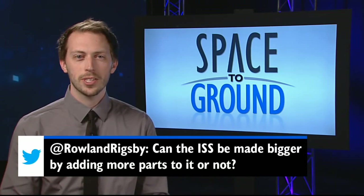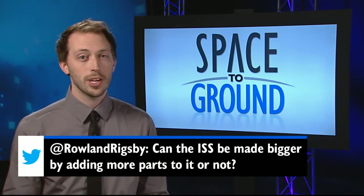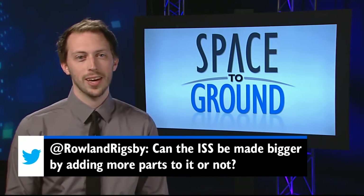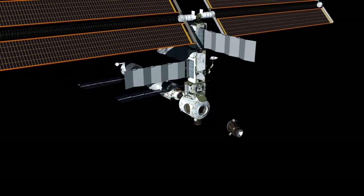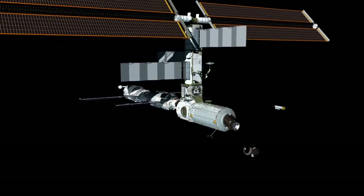This week, Derek wanted to know if the station could be made even bigger by adding new parts. Well, since the station was designed to be assembled in space piece by piece, it most certainly can. Every major element of the station was flown up and attached separately, and this week's spacewalks are getting us ready for some new additions in the coming months.